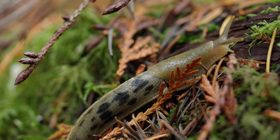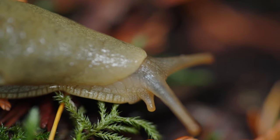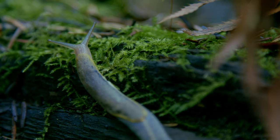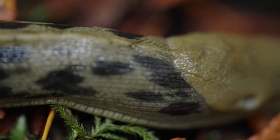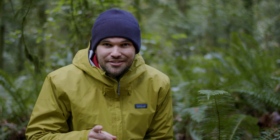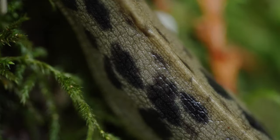They're called banana slugs because of their colour. Around here, they're mostly yellow-green, kind of like an unripened banana, and they range to a darker and more spotted one, like an overripe banana. But you can tell it's a banana slug based on the ridge along its back.